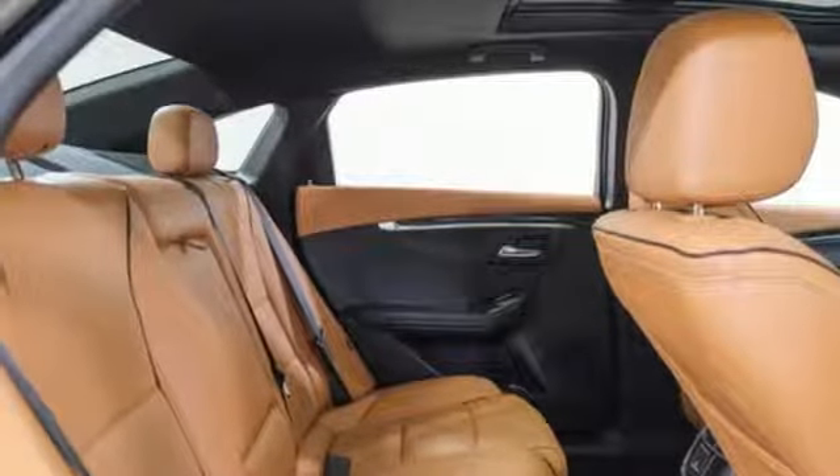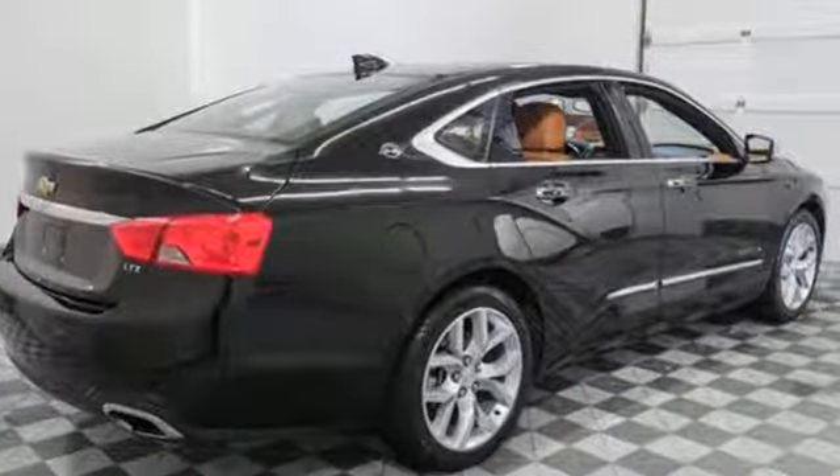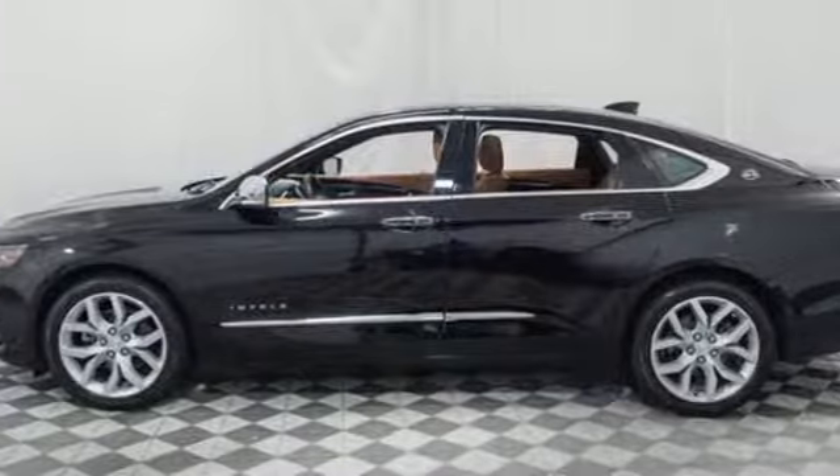Automatic transmission, aluminum wheels, gas pressurized shocks, and V6 engine. Performance, value, durability — Chevy.